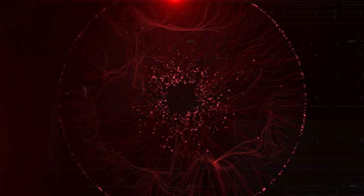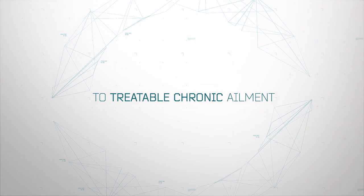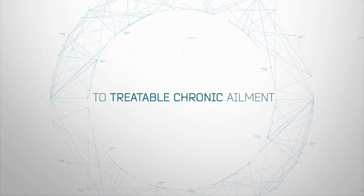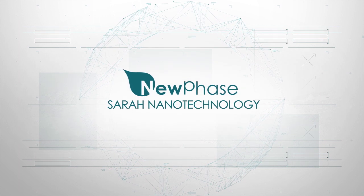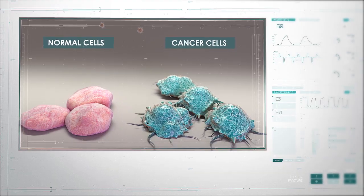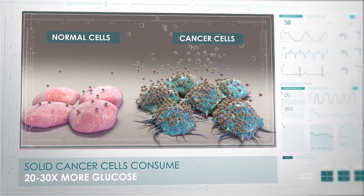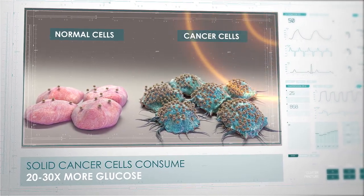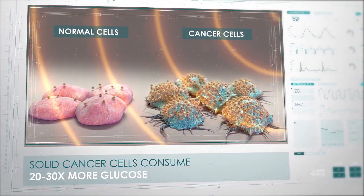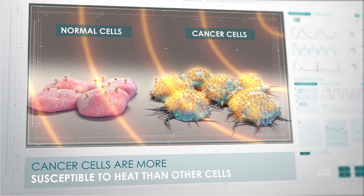Our objective is to transform cancer from a life-threatening disease to a treatable chronic ailment. We are on our way to achieving it with a systemic cancer treatment, the SARA Nanotechnology from NuPhase. NuPhase set out to exploit two well-known facts: that the cells of solid cancers consume 20 to 30 times more glucose than normal cells, known as the Warburg effect, and that cancer cells are more susceptible to heat than normal cells.